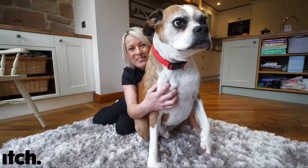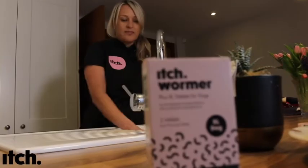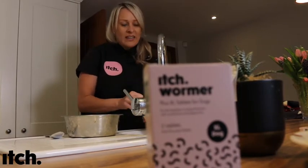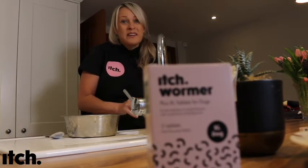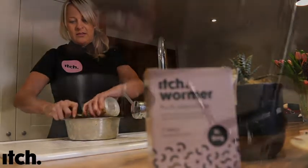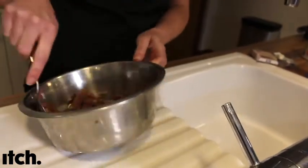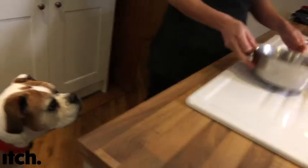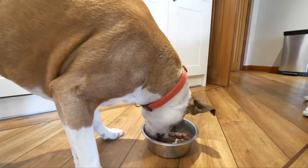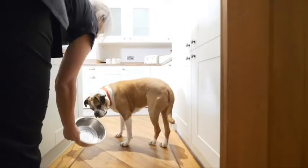This is Clifford, one of my lovely foxes. He's 10 years old and we're going to give him an Itch wormer. Clifford's a big dog, so we're going to give him an extra large wormer. He's quite compliant, so we're just going to pop it in his food. Let's see how this goes down. There we go — simple as that. Good boy.